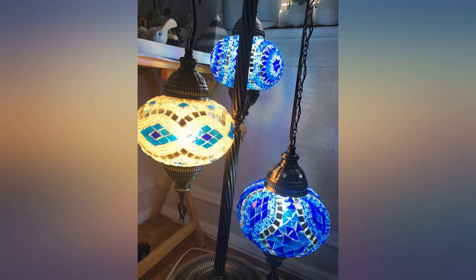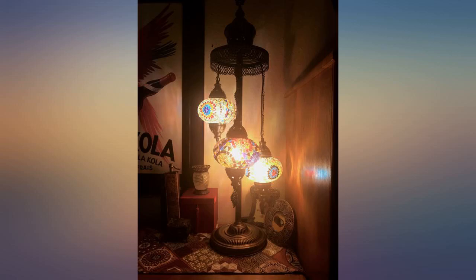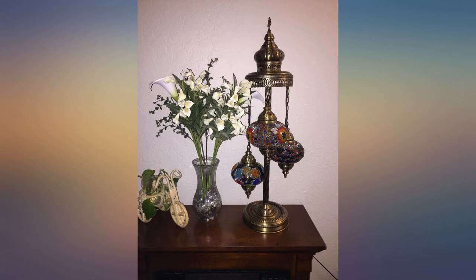A great addition to our living room. The lamp is well made with a solid metal body. The lamp shades are delicate but nicely made. It looks fantastic.